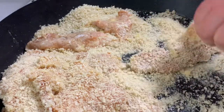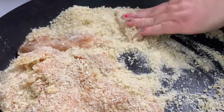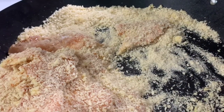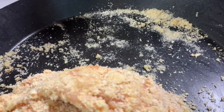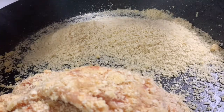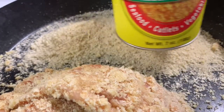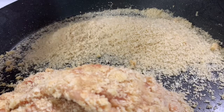So you get the idea with the coating. I've used up all that panko so I'm going to add some more. It takes about a can and a half of this Japanese-style breadcrumbs panko — the Kikkoman brand from Dollar Tree. It takes about a can and a half; it has seven ounces in it.